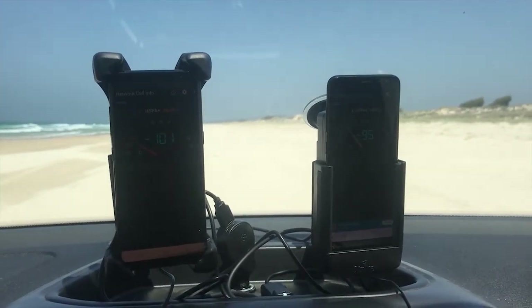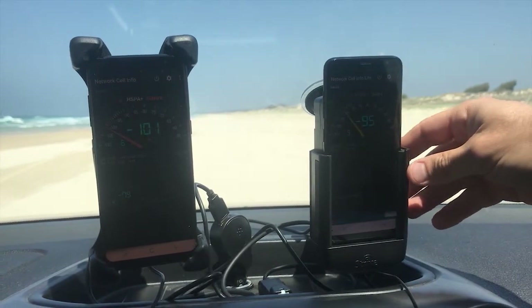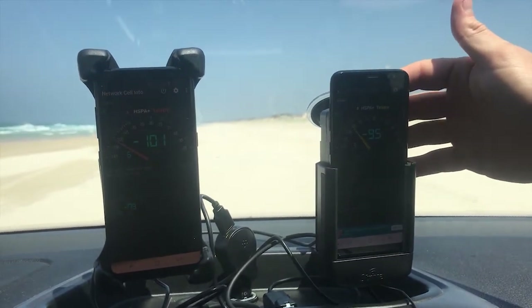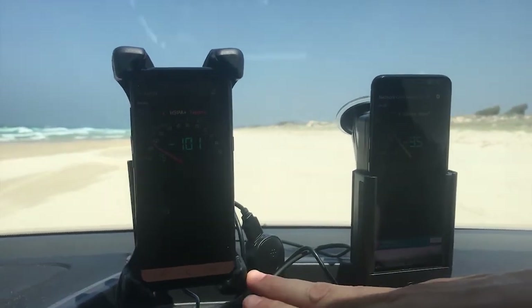We're right now inside the car and you can see that we've got the dual cradle set up here. This is the Strike Alpha Cradle — we've got our new cradle backs on it and it's also got a brand new Generation 3 antenna. Over here is a competing brand.